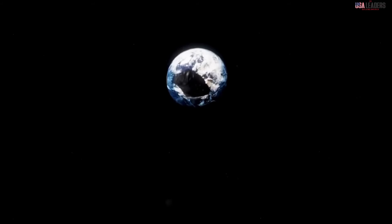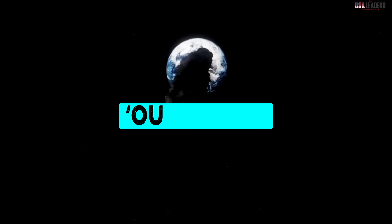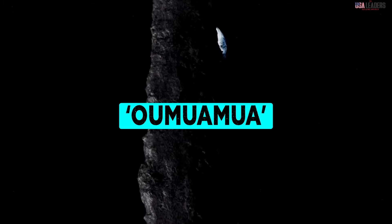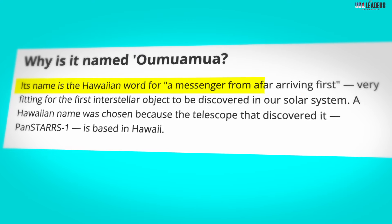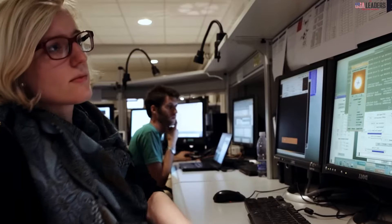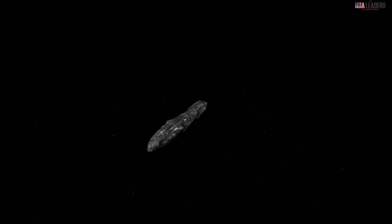In October 2017, astronomers were baffled by the arrival of Oumuamua, the first known interstellar object to streak through our solar system. Oumuamua is a Hawaiian word that means a messenger from afar arriving first. This cosmic vagabond caused quite a stir. Unlike anything we'd ever seen before, Oumuamua had an unusual elongated shape — some compared it to a giant cigar.